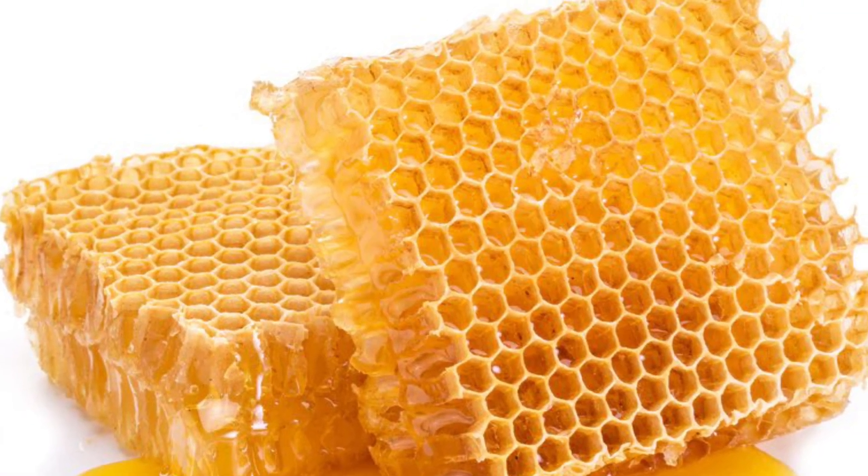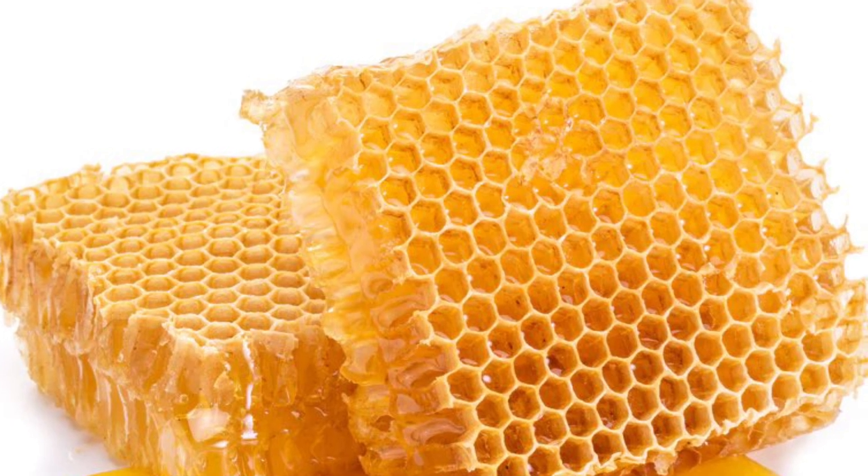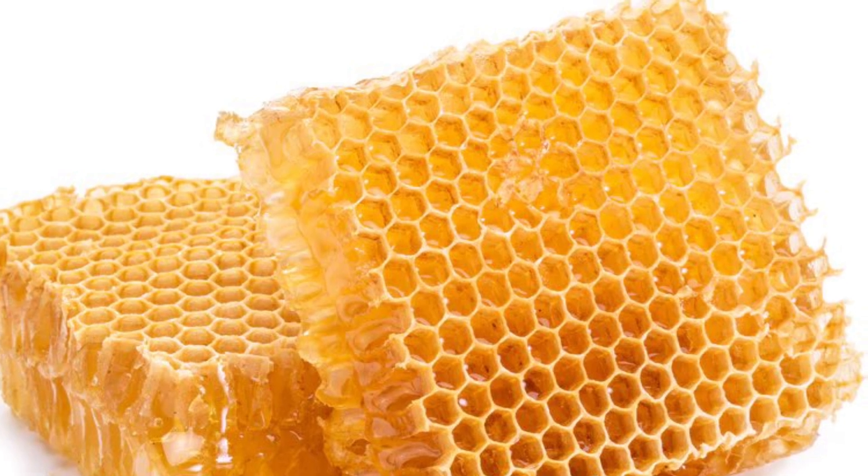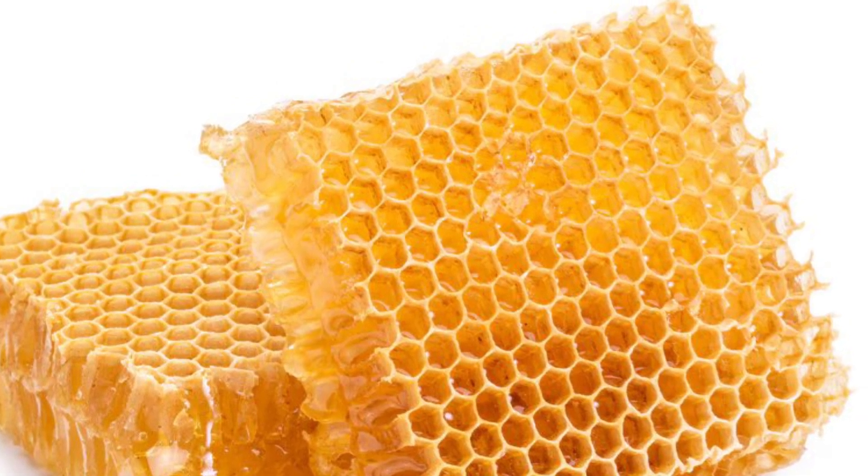Honeycomb. A honeycomb is a group of wax cells in which honeybees store pollen, nectar, honey, and eggs. Worker bees build honeycombs.